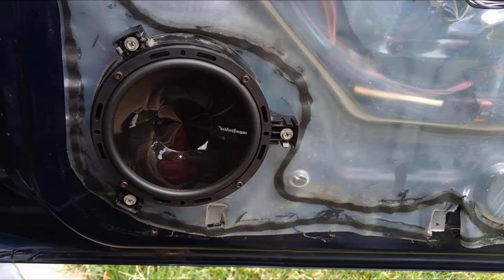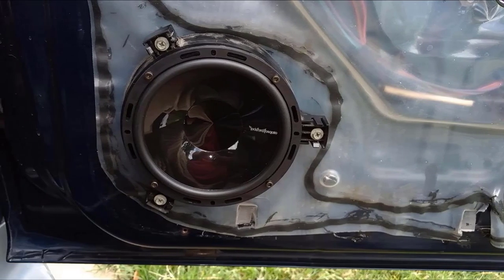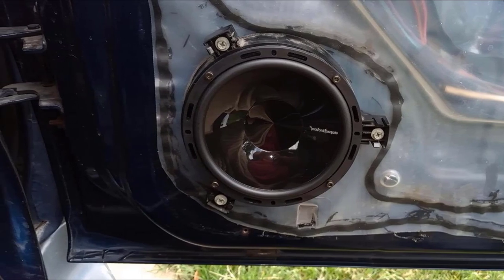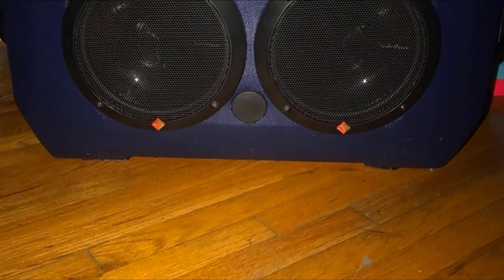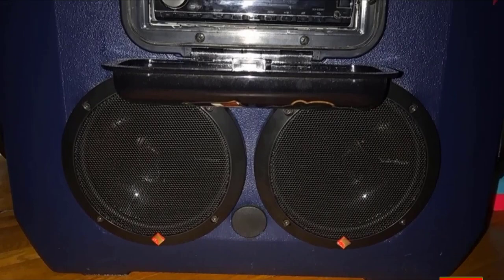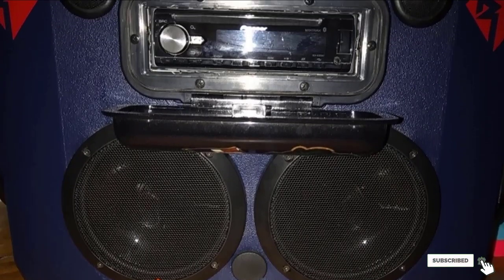The 6.5 component speakers don't need an amplifier to sound good if you don't really need lots of bass. That said, the internal crossover rolls off most bass frequencies because it's meant to work with an additional amplifier and subwoofer, so ideally they work better in a full car audio stereo setup.